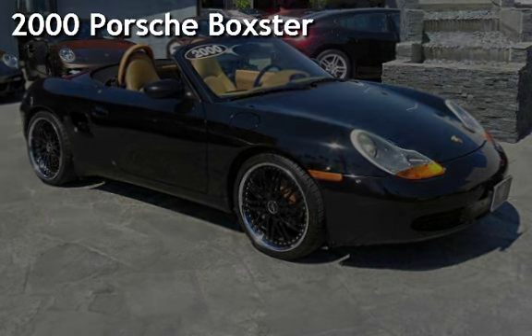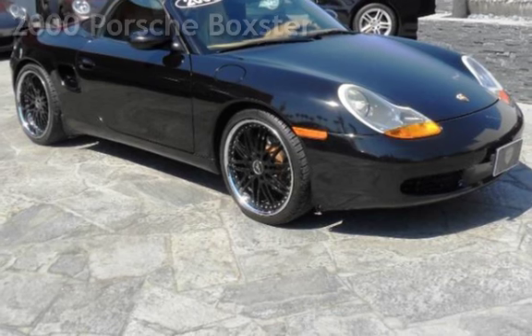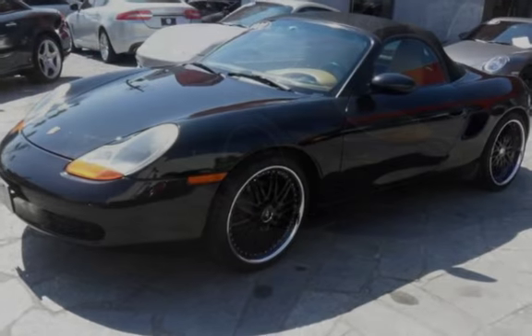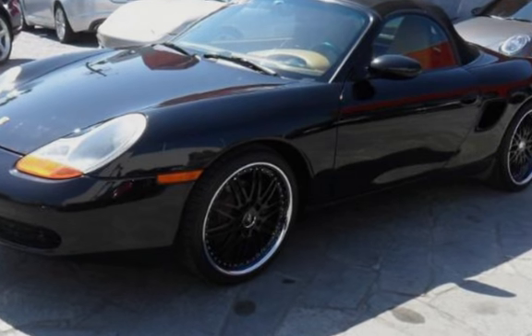Presenting a pre-owned 2000 Porsche Boxster. This two-door convertible has a six-cylinder, two-liter H6 engine, with rear-wheel drive, and a five-speed manual transmission.